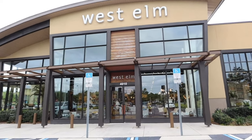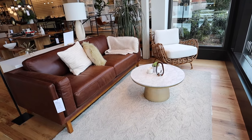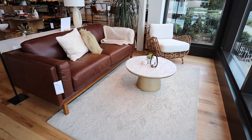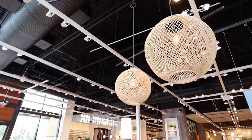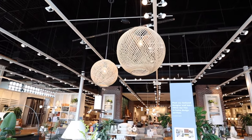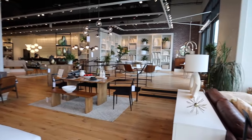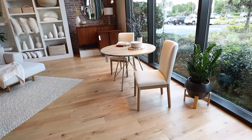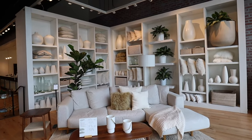Let's head into the first store, which is West Elm, and see if they have anything I want. I haven't been here in so long and they have such cute stuff - just right when you walk in, goals. These light fixtures, oh my god. How cute would that be for above the island? I'm going to be taking so many pictures and sending them to Brian. This whole store is just like goals - what dreams are made of.